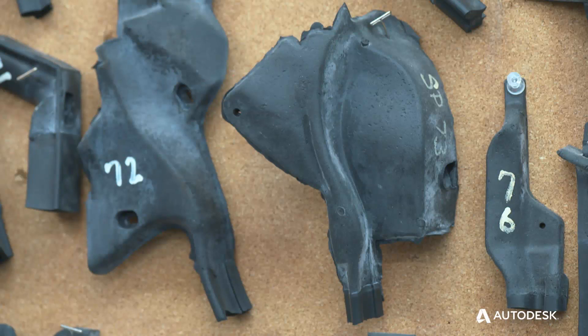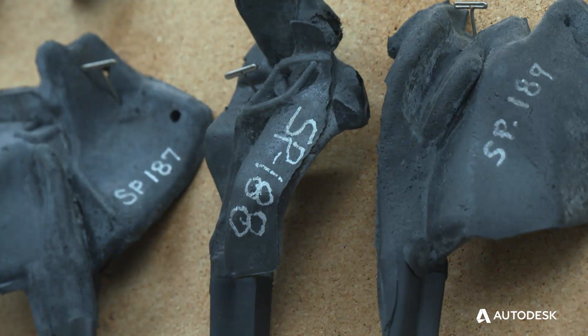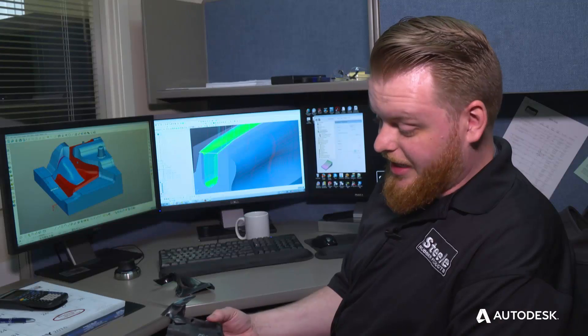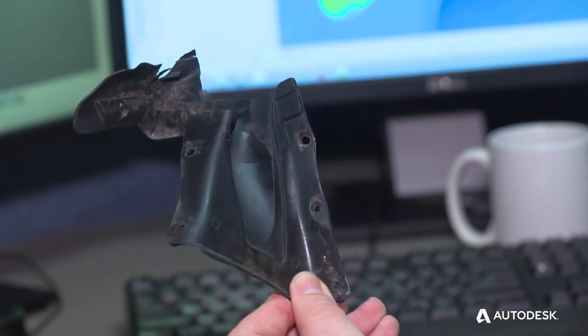Every part is a challenge in itself. The geometry on these parts are a level of difficulty that you don't see in many products. This is a lock pillar filler for a 70s model Chevy. There's nothing square or geometric about it — it's all complex surfaces.